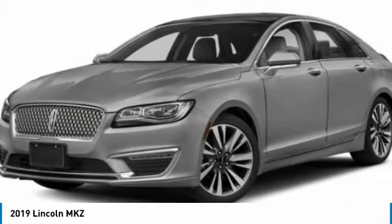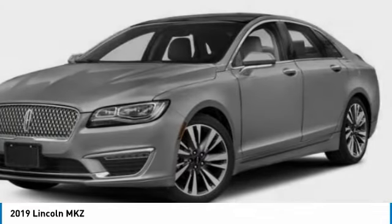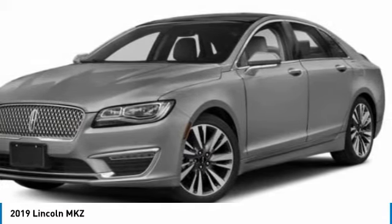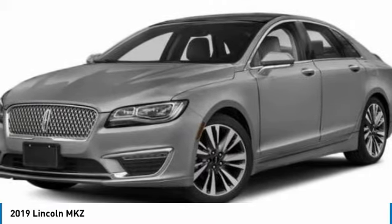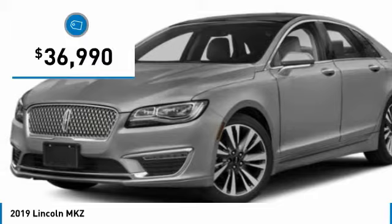Add that to the clean modern interior with standard features including rich leather, exotic wood, and a sophisticated assistant that responds to the sound of your voice, and you'll see the MKZ offers a new dimension of luxury and is priced below $40,000.